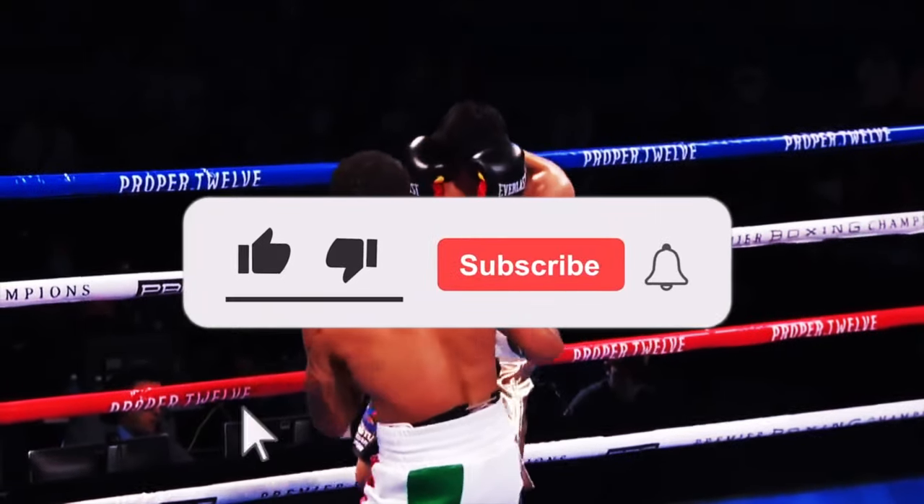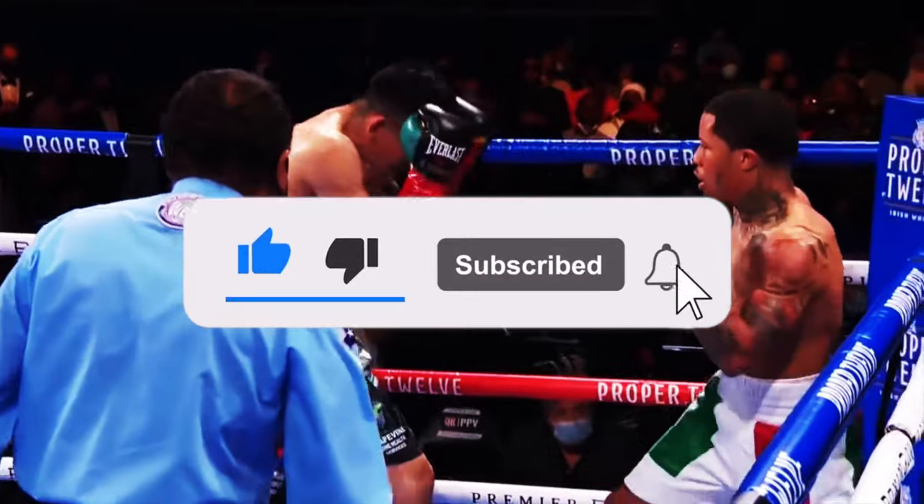That wraps up this boxing style analysis. Let me know in the comments what you think of Gervonta Davis's style and do you think he could beat all the names I just mentioned. As always, thanks so much for watching — I really appreciate all the support and I'll see you guys in the next one.